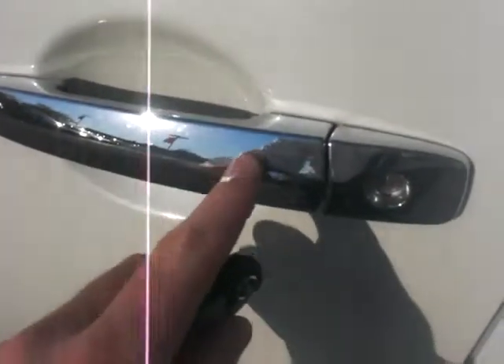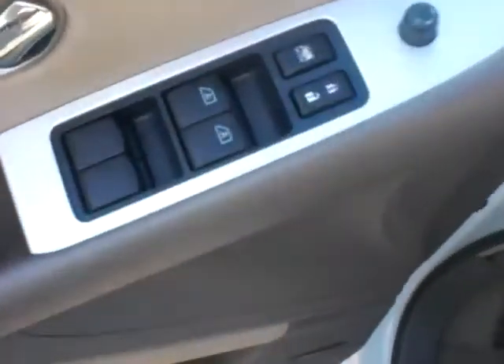Right up in here you'll see the intelligent key. You keep this fob on you, hit this button and you can gain entry to the vehicle. In here, all of your power windows and power locks.